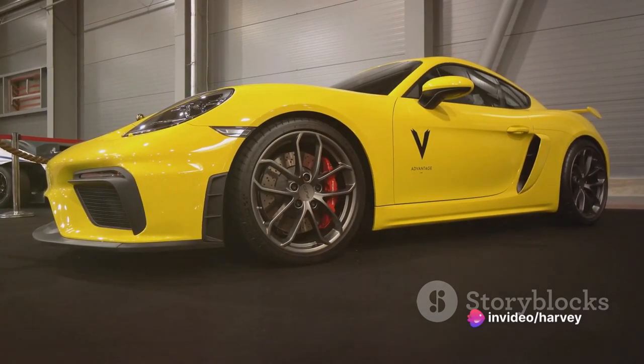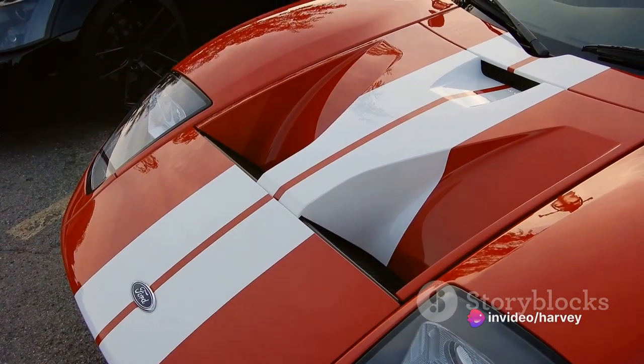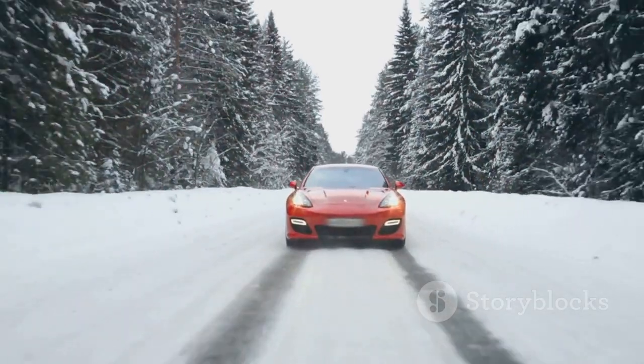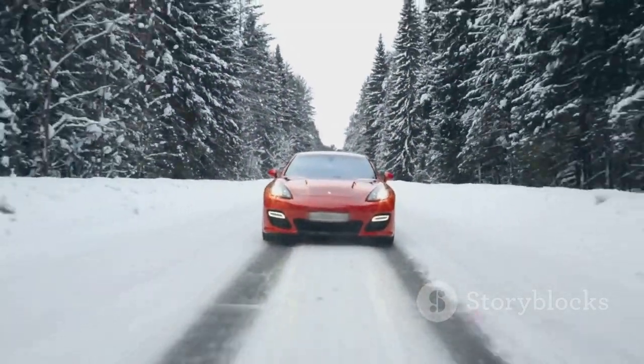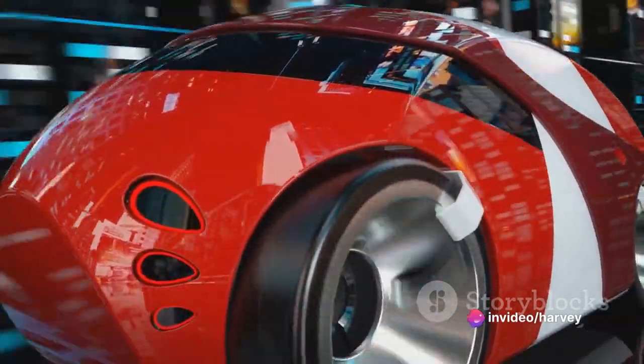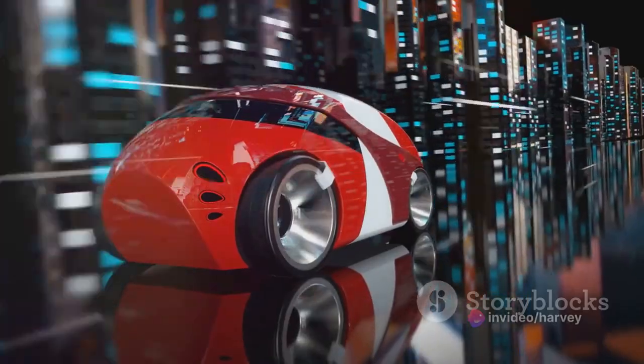But speed is just one part of the equation. The GT3 RS is not a wild stallion — it's a well-trained racehorse, disciplined and agile. Its handling, honed to perfection, allows you to carve corners with surgical precision. The car dances around bends, a ballet of metal and momentum, gracefully shrugging off the forces that seek to tear it off its path.